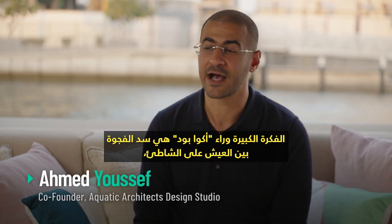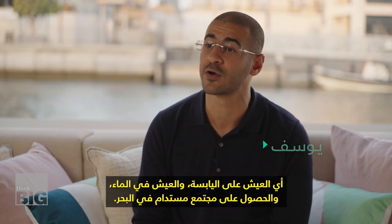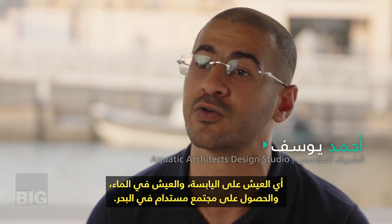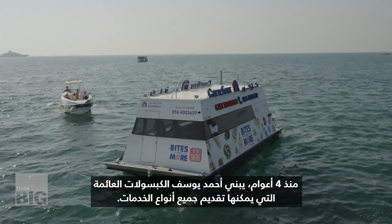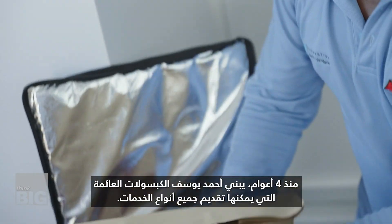The big idea behind the aquapod is to bridge the gap between onshore living — living on the mainland — and offshore living, and to have a self-sustained, sustainable community out at sea. For four years, Ahmed Youssef has been building floating pods that can provide all kinds of services.